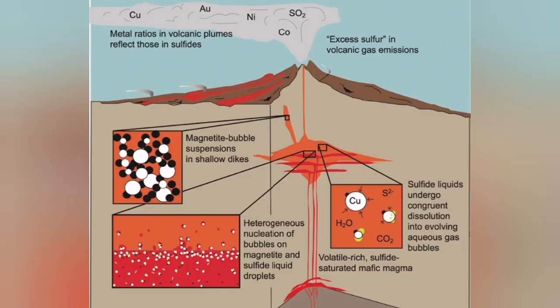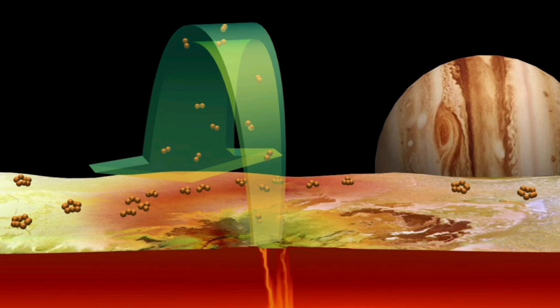Magma has a solid part, a liquid part, and a gas part. The gaseous part is very common and is usually made of sulfur.